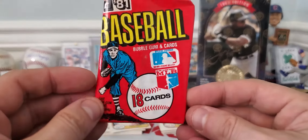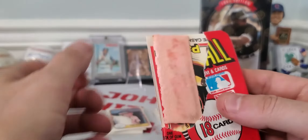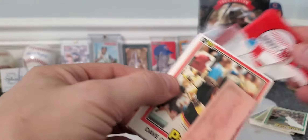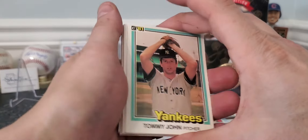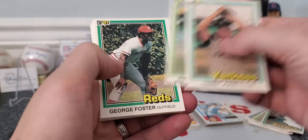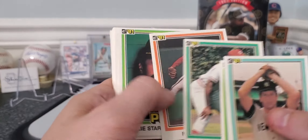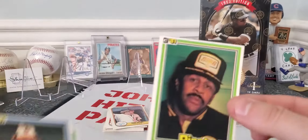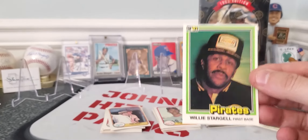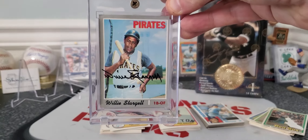Last one — 1981 Donruss pack, 18 cards coming at you with one ruined bubblegum card. Let's see who got hit this time. Dave Cash Jr. took the gum — I'm not even going to take it off. Tommy John. Mike Caldwell. George Foster — just got him back today, actually, two autographs, he's $10 per. Willie Stargell — that's a sweet card. I'm a huge fan of Willie Stargell. I got to meet him when I was young and he was such a super cool guy. Such good memories of Willie Stargell. I wish he was still alive — that would be a great autograph. Actually, here's one of the cards I got autographed when I was about 12 by Mr. Willie Stargell. That was sweet.